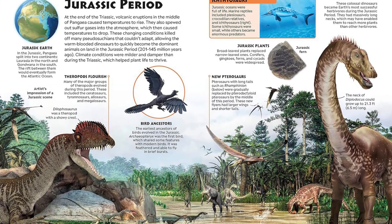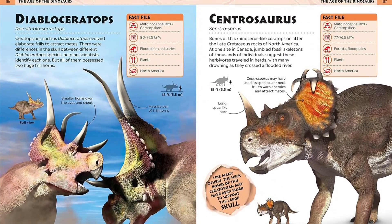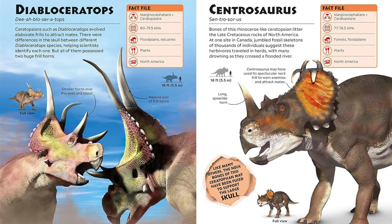This must-have dinosaur book for children features fascinating information on all the major types of dinosaur, as well as ancient fish, other prehistoric reptiles in the air or water, and early mammals.